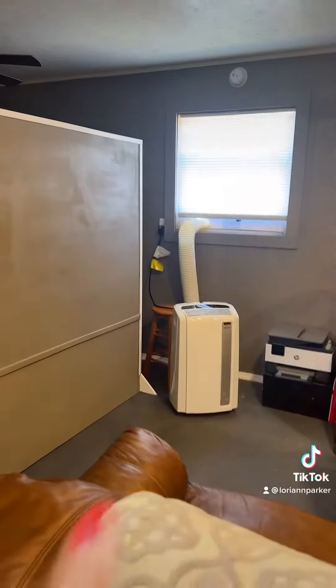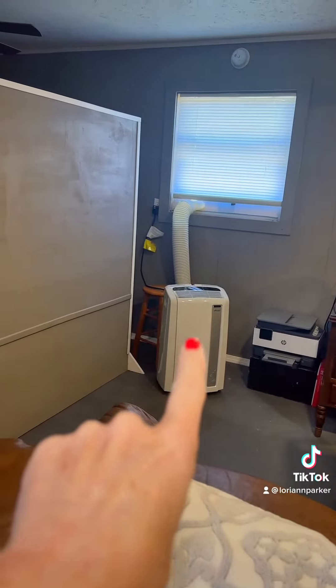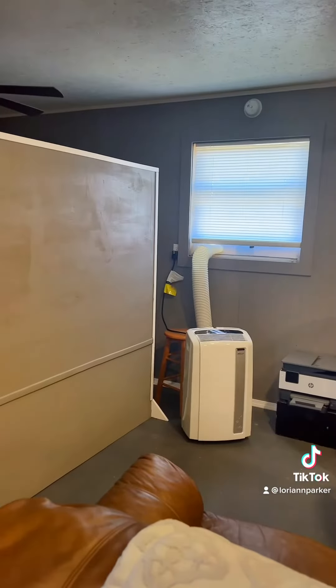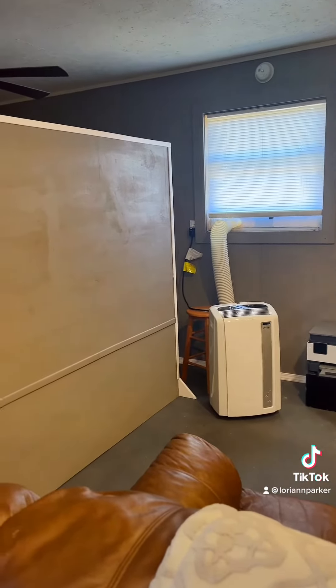There's our kitchenette area — this can be moved anywhere, which is pretty neat. We've got the half wall up right now. We are using a portable air conditioner because the one we had in the window tore up.